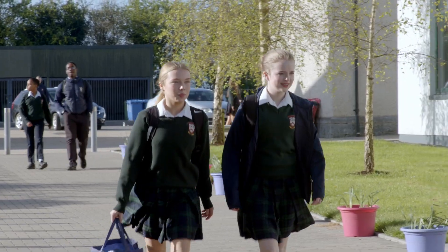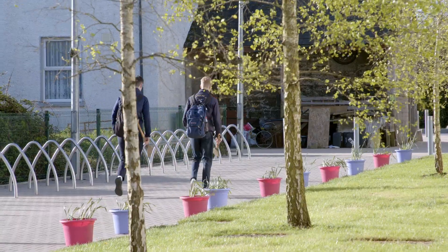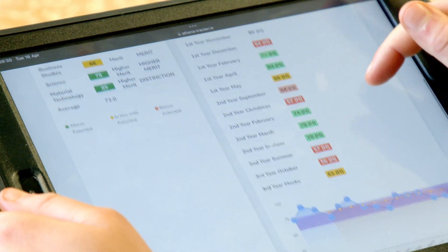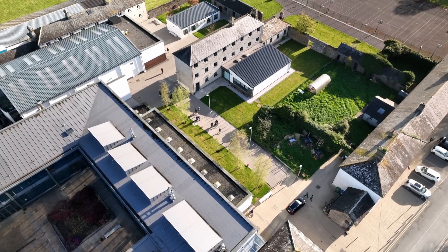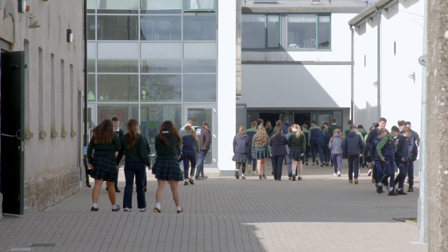A second way I'd use it a lot would be at parent-teacher meetings, because parents really like to see graphs and they really like to see things like target grades and how they're formed. Before Athena, I would have made my own Excel spreadsheets and monitored results. It's definitely saving me time.